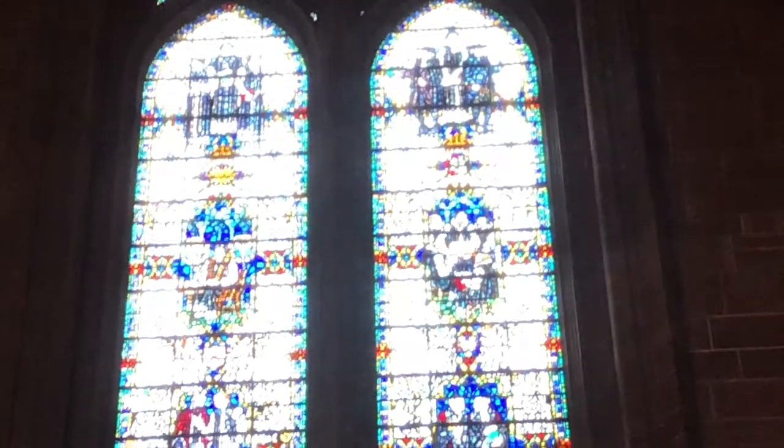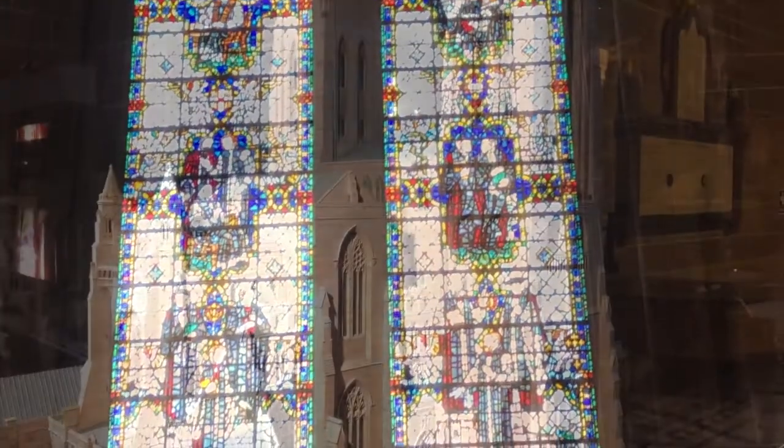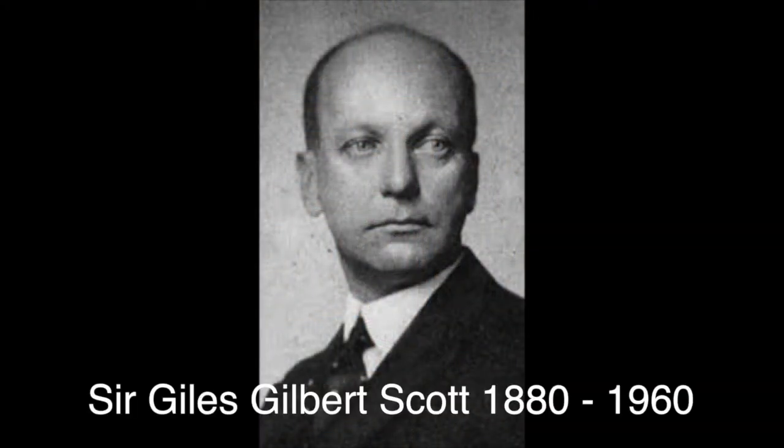Our last window is the Scholar's Window, and at the bottom right-hand corner is our own Dean Dwelly, whose gift of organisation was so important in the building and financing of this cathedral. We continue our tour to the middle of the cathedral, where we can see the original award-winning model of the cathedral by Giles Gilbert Scott. Scott was only 22 when he won the competition, with the architect assessors being Bodley and Shaw.